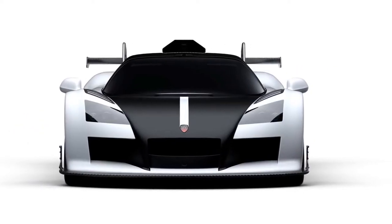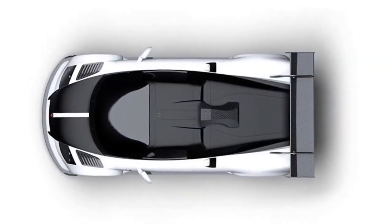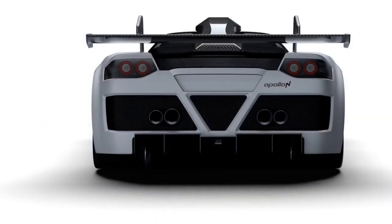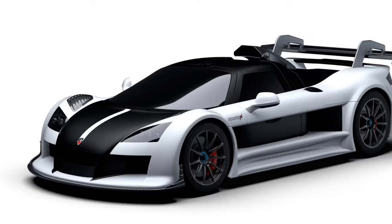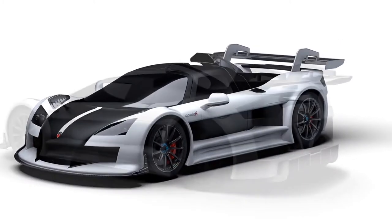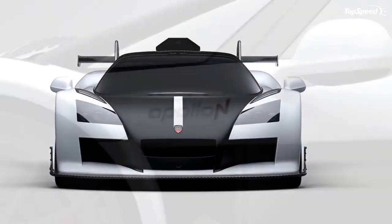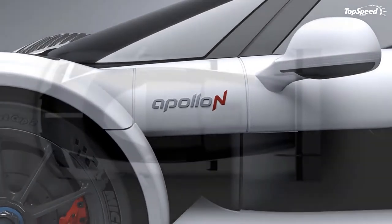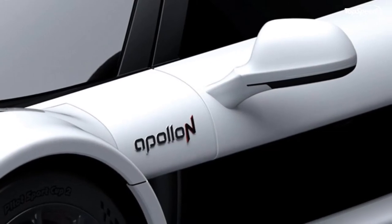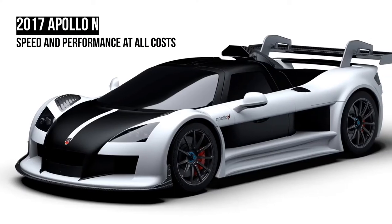Chassis and handling. Peel back its skin, and the Apollo N is a tubular chromoly frame with a carbon Kevlar monocoque, which meets FIA standards for homologation in a variety of racing series. The whole body is made from carbon fiber, while the underbody is a carbon-aluminum sandwich. All that composite blesses the Apollo N with one huge advantage over its rivals: an incredibly low curb weight. Put it on the scales and it'll register just 2,646 pounds, which beats the snot out of pretty much every other hypercar on the block.